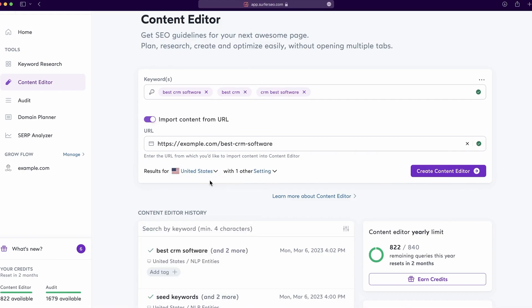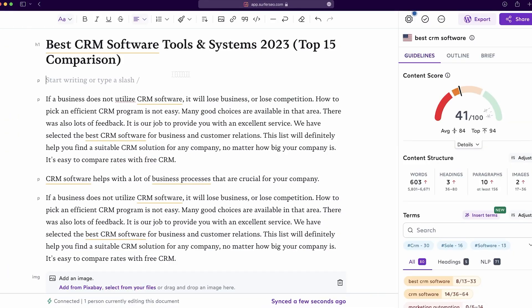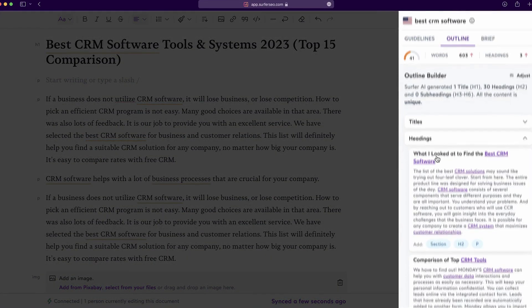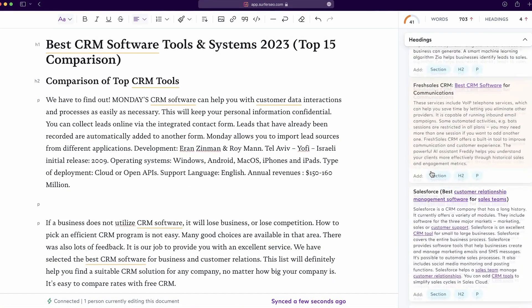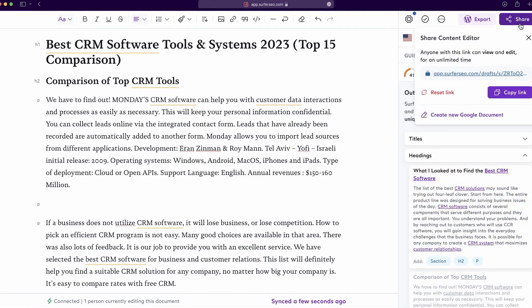Once you have your content created, Surfer compares it against the top articles in the SERPs using natural language processing and gives you suggestions on how to beat the competition. This is an extremely popular tool, especially among digital marketers, content creators, and website owners who are aiming to optimize their content, boost search engine rankings, and outperform competitors in search results.